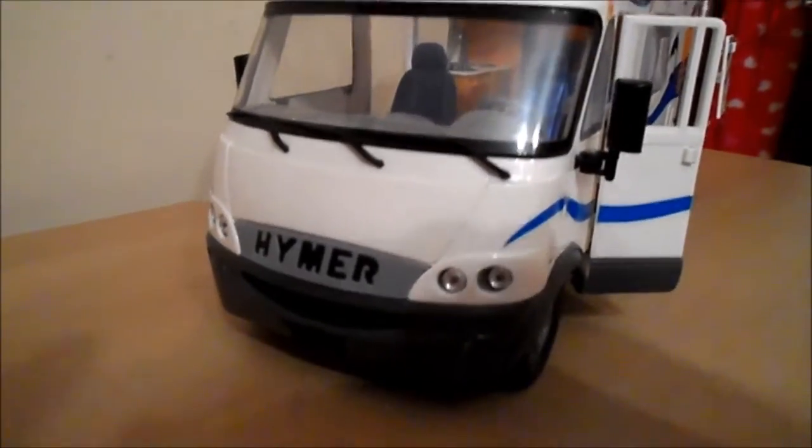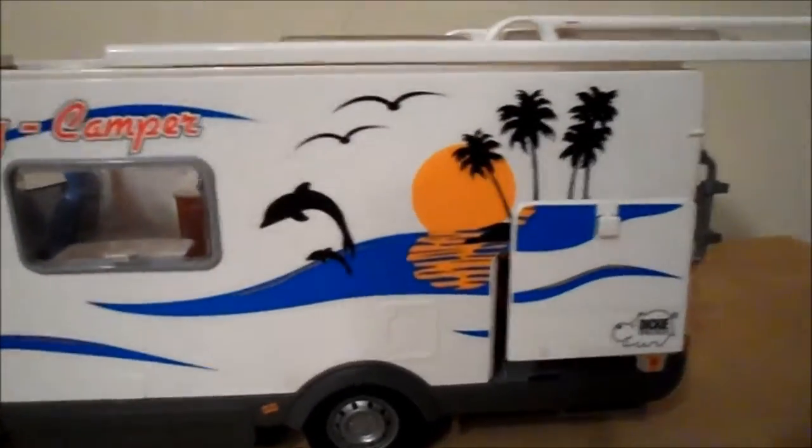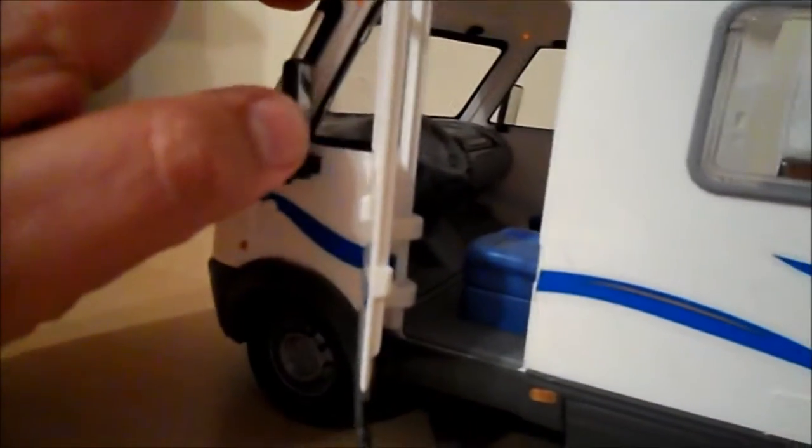You've got the Hymer truck bit at the front, lots of holiday livery, the mirrors flip in and out. You've got the door entry there for the cab, left-hand drive. The top's got a lot of sunroofs and things on it, but it does slide all the way back and you can take it off completely.